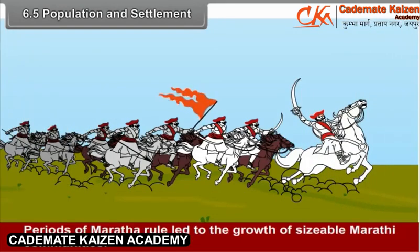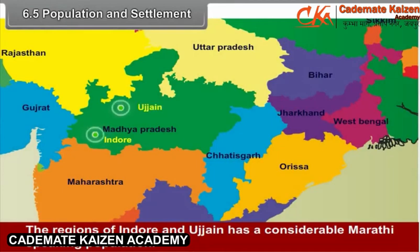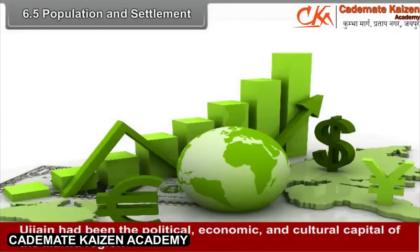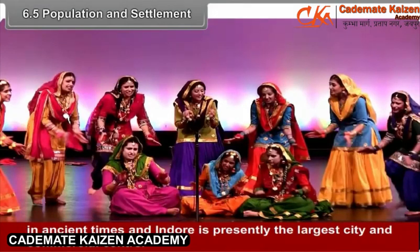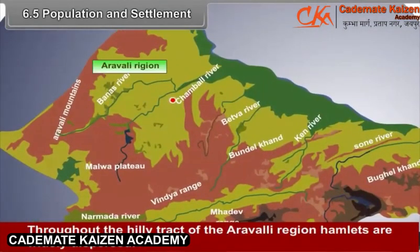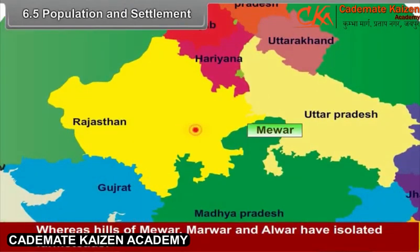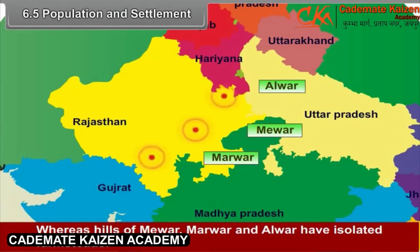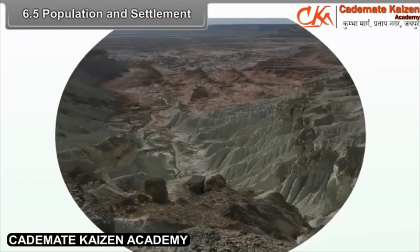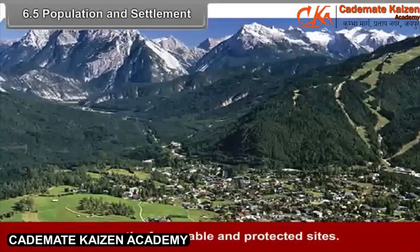Periods of Maratha rule led to the growth of sizable Marathi communities. The region of Indore and Ujjain has a considerable Marathi-speaking population. Ujjain had been the political, economic, and cultural capital of the Malwa region in ancient times, and Indore is presently the largest city and commercial centre. Throughout the hilly tract of the Aravali region, hamlets are widely dispersed, whereas the hills of Mewar, Marwar, and Alwar have isolated farmsteads.